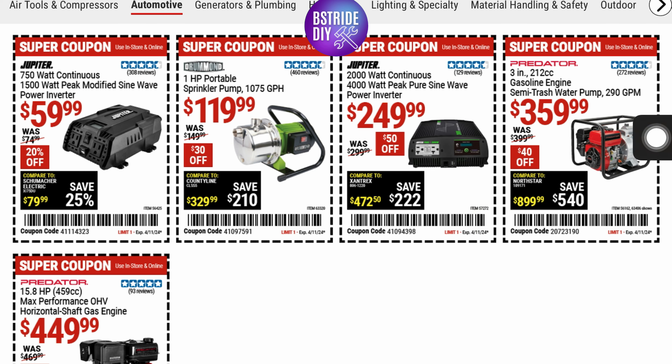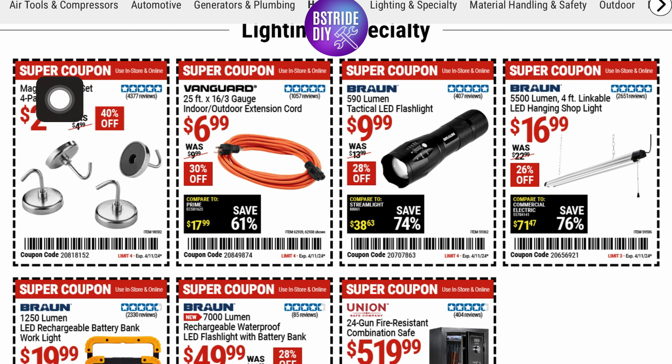They've got a Predator 3-inch 212-cc gasoline engine semi-trash water pump for $359.99. They always have the magnetic hooks for $2.99 — that's 40% off. And an outdoor extension cord for $6.99, it's 30% off.